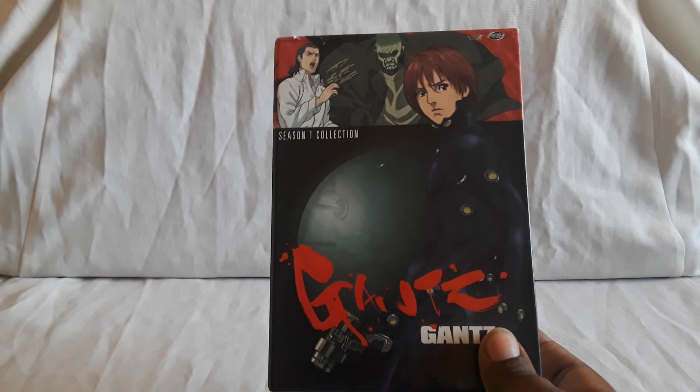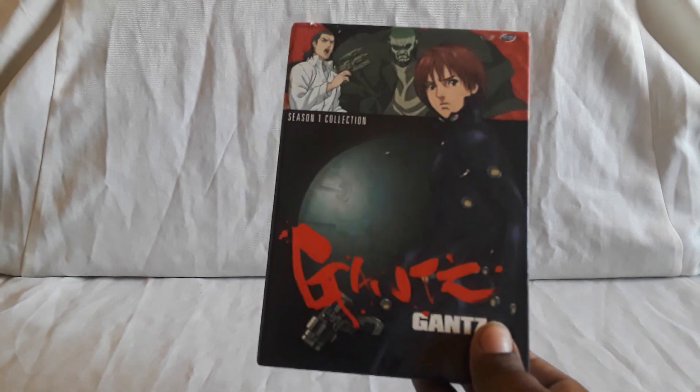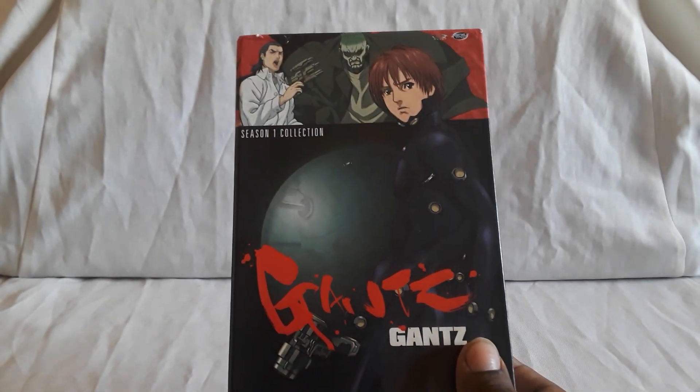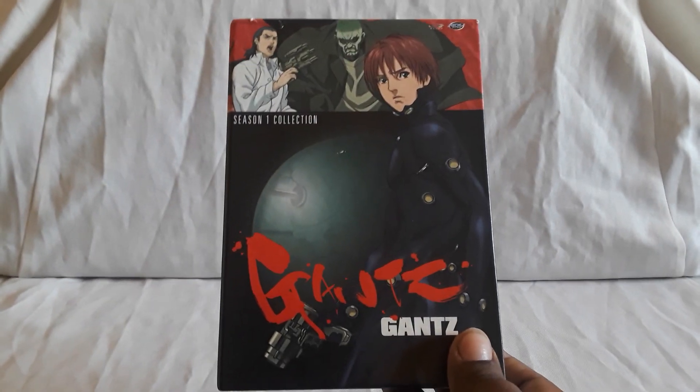I found this used secondhand for pretty cheap, along with the Season 2 collection. There is a set that you can get — it's still on DVD, it's all in one box, it's like a regular keep case. So that's like the more readily available set right now, so you can get it all in one box.